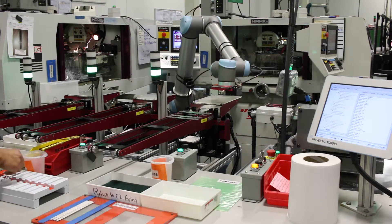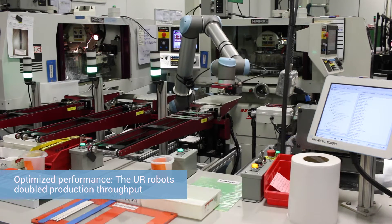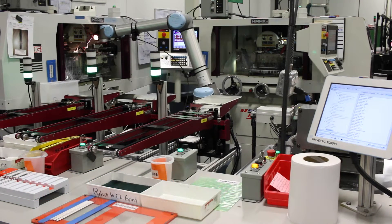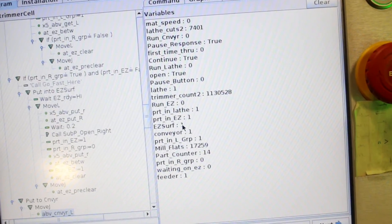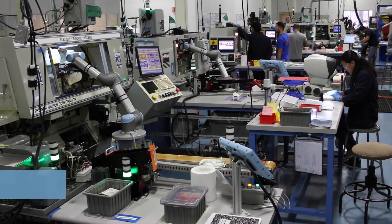Some of the benefits we've seen from the Universal Robots implementations is that we've doubled the output of the process. The types of activities we wanted to go after first were really the high-volume, repetitive motion type processes. We actually just achieved our one millionth part out of the first cell. We were apprehensive — could we really put this robot into a high-volume cell and get year-after-year repeatability? And it's as good today as it was a year ago when we turned the cell on. We've had great financial success, with return on investments averaging between three and six months.